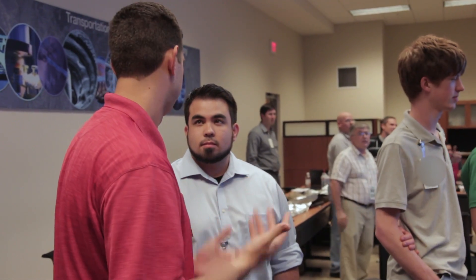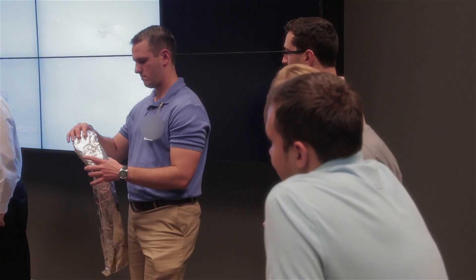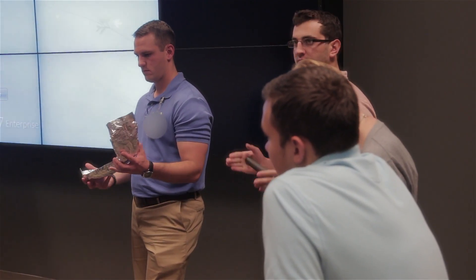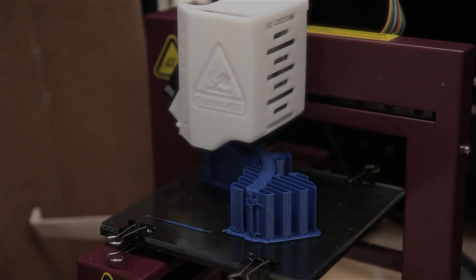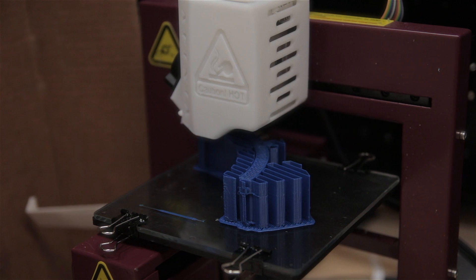Once I transition out of the military, I can take any one of these skills and apply it, or if I become a design engineer, I can take this technology and know that it's out there — that I can print internal passageways versus a part where I'd have to shave it out and use three different pieces to make one.